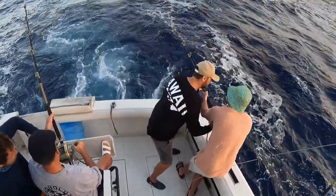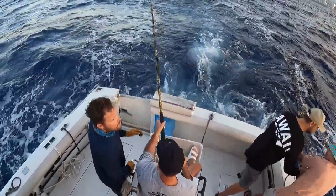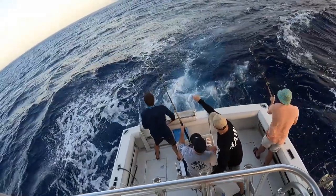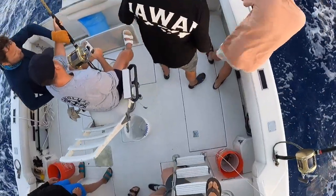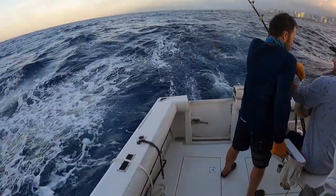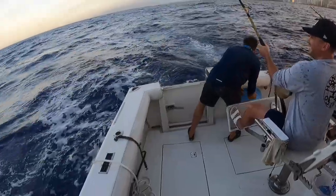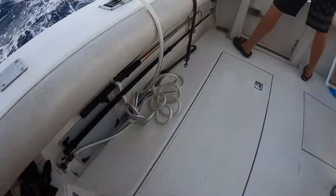Watch that drag lever — I don't want you to hit that by accident. The chair is coming up. Is that how it's pulling? You feel that? Yeah, that fish is coming up. Box open.